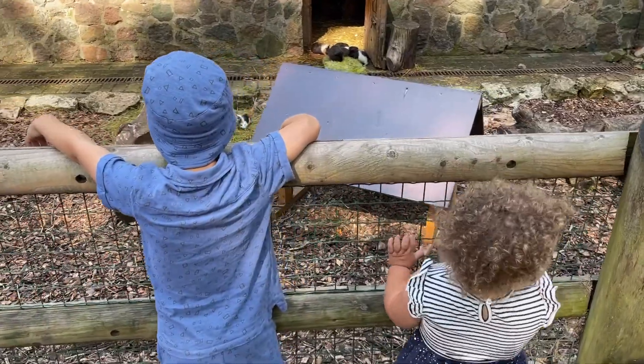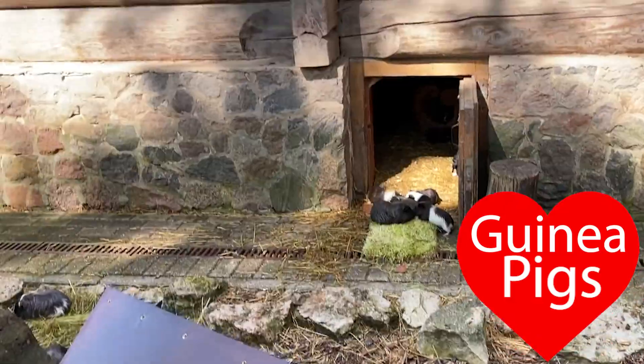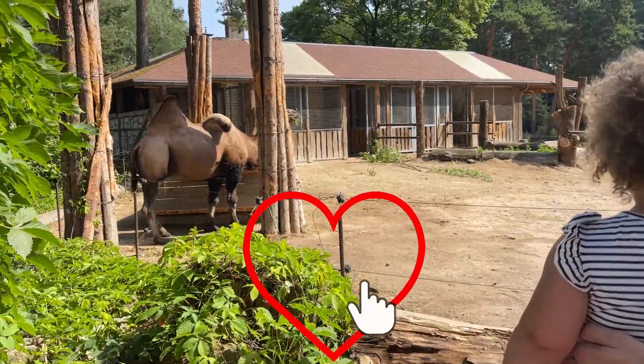Wow! So many guinea pigs! Look, there's camels! Wow! Wow!